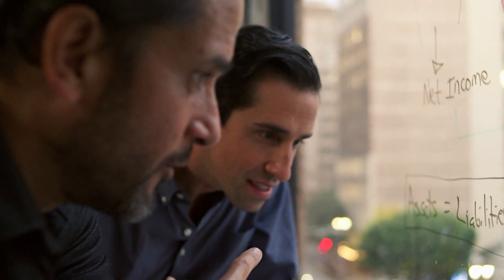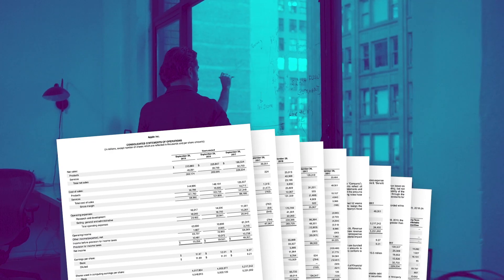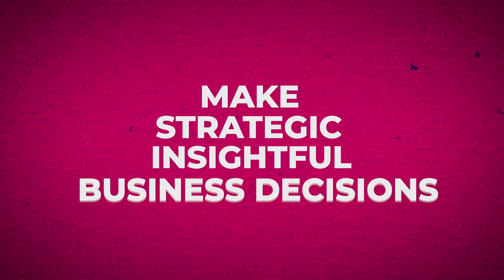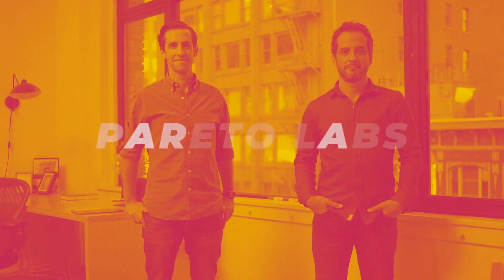In this course, you'll master this structure as we go line by line through the Apple 2018 financial statements. And by the end of this course, you'll have the framework to read and understand the financial reports of any company. The sooner you can master these core concepts, the more successful you'll be in your job and the more successful you'll be in making strategic, insightful business decisions. So what do you say? Let's get started.